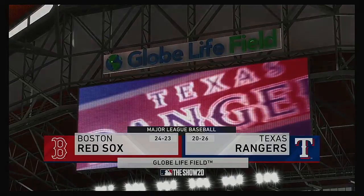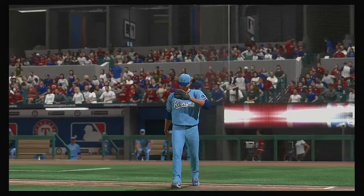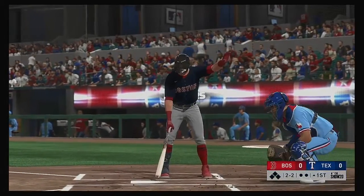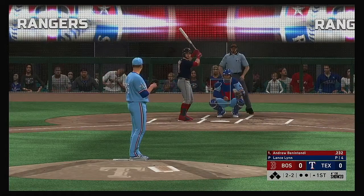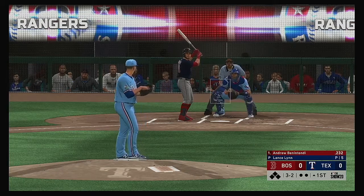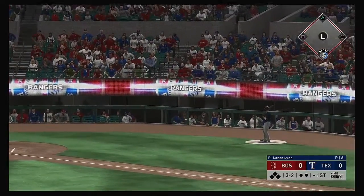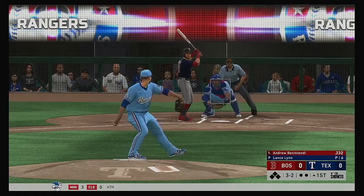We're set between the Boston Red Sox and the Texas Rangers. The left-handed hitting Andrew Benintendi stands in, and we are ready for some daytime baseball. The 2-2 is laid off and the count runs full. It's fouled off — temperature hot but not overly hot, 87 degrees here at first pitch.